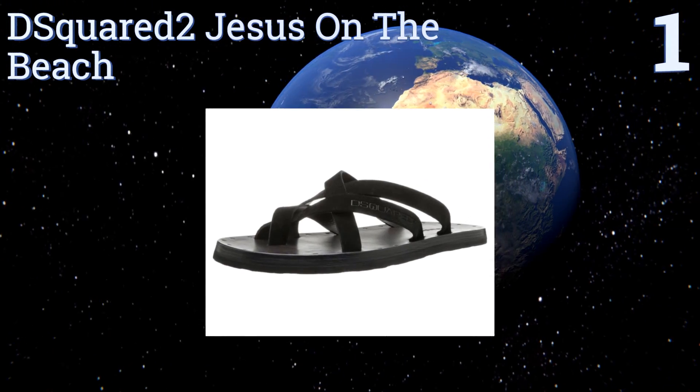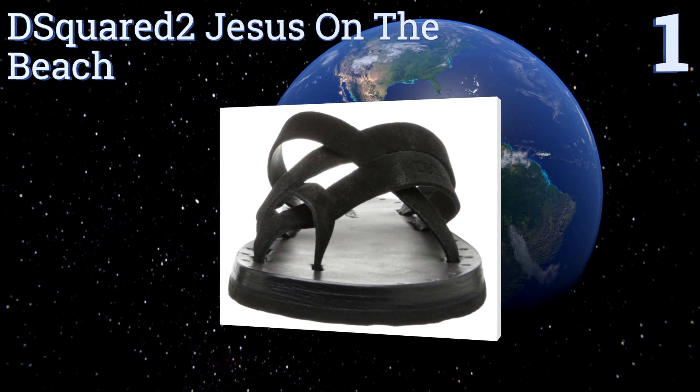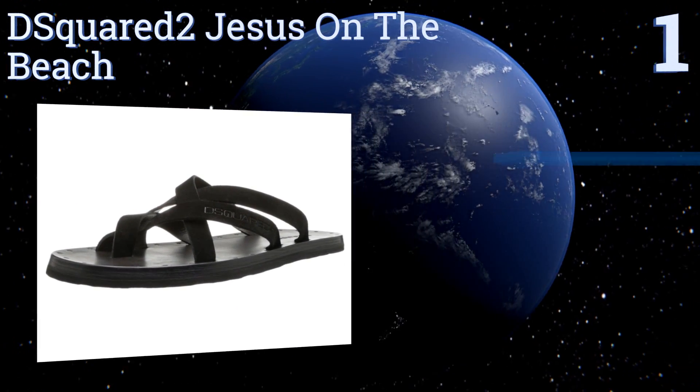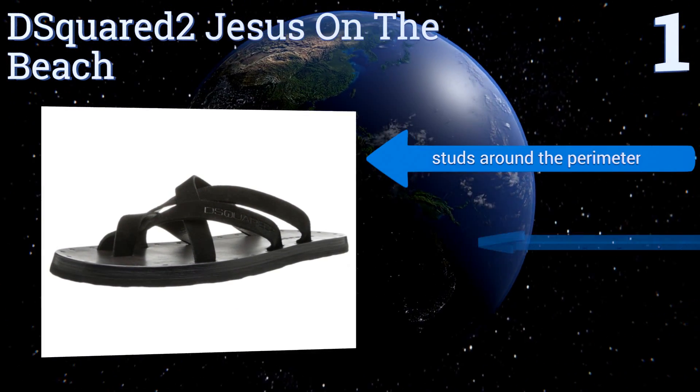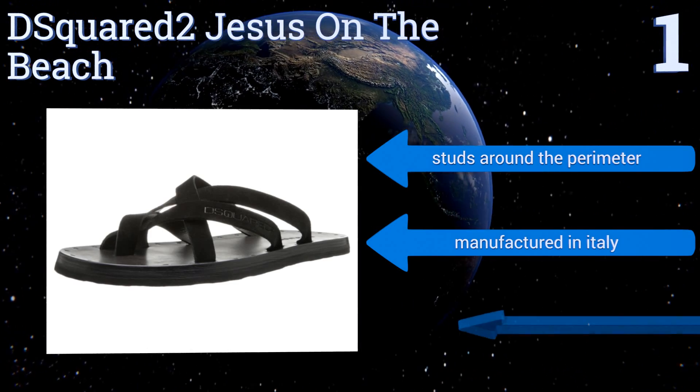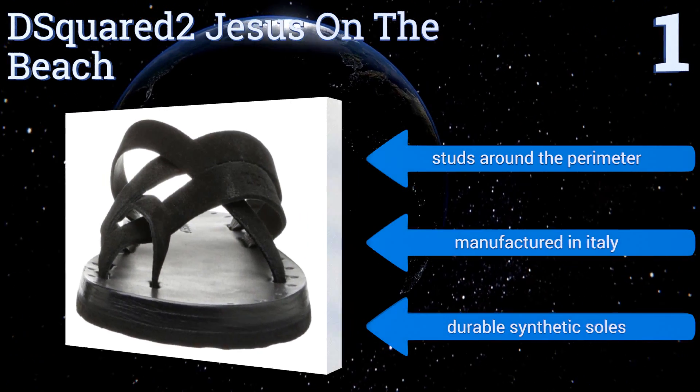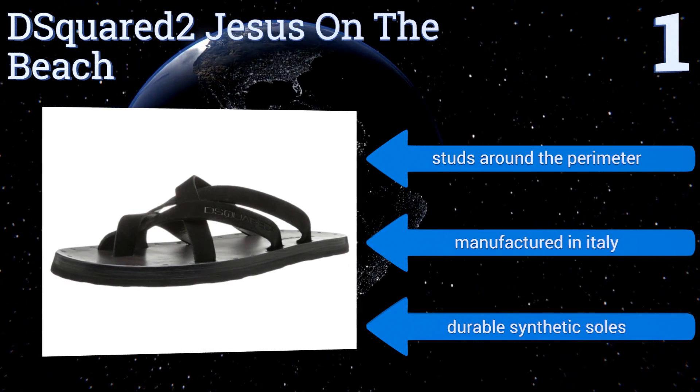Coming in at number one on our list, the leather straps on the Dsquared2 Jesus on the Beach overlap in a manner that follows both form and function. They look great against bare skin and their forward-most strips create a toe hole for comfort and stability. They feature studs around the perimeter and durable synthetic soles, and they're manufactured in Italy.